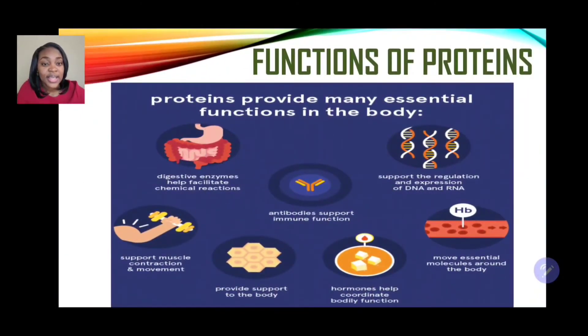Some additional functions of protein: it aids in digestive enzymes and helps to facilitate chemical reactions. It supports muscle contraction and movement, and provides support to the body. It helps antibodies to support immune function. It supports, regulates, and expresses DNA and RNA. It moves essential molecules around the body, and aids in the production of hormones which help to coordinate bodily functions.